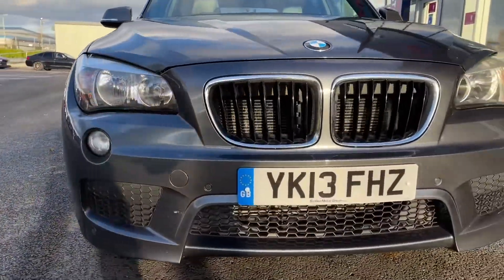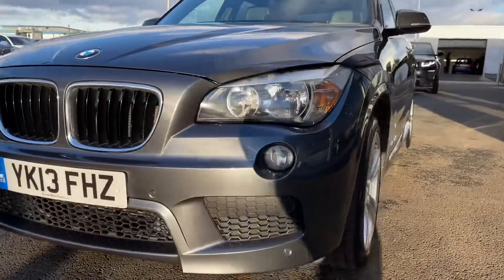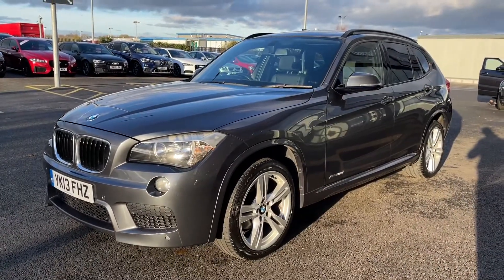Moving across the front here, you can see this is a 2013 plate and it comes with just under 52,000 miles on the clock. Taking a look around this today you'll see that it's in absolutely fantastic condition.